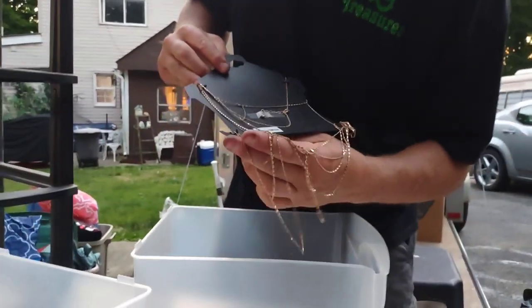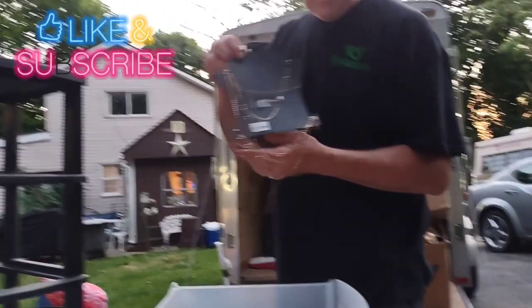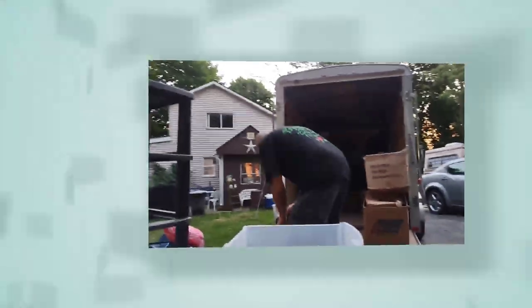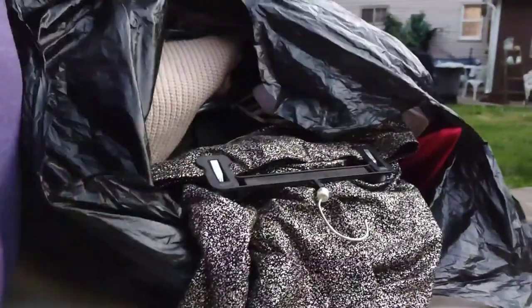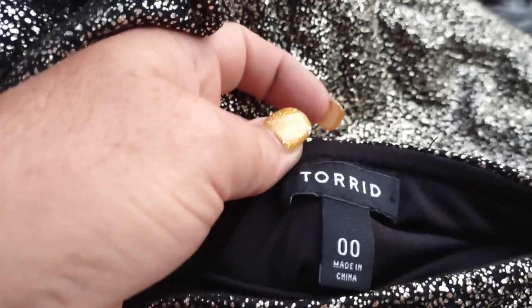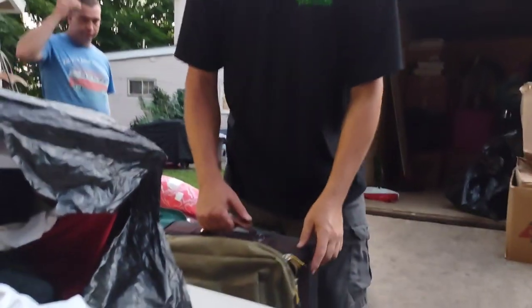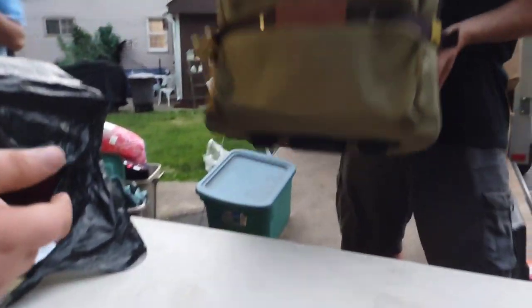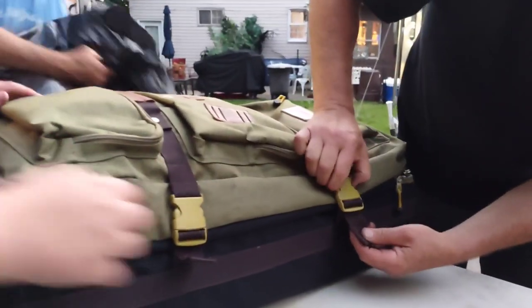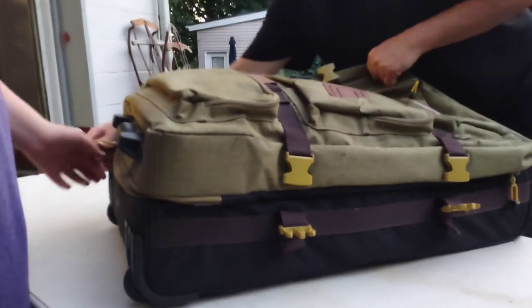Oh wow, look at that jewelry! It says gold — it ain't gold honey, but it says gold. It's Forever 21, it's not gold. We have this bag of clothes, we're not going to go through everything, it's getting late and we're getting tired. This name brand right here — can anybody tell me, do you guys sell this on eBay? There's another bag of clothes. We have a milk crate and this thing to open up and go through. It's probably going to be all clothes again.